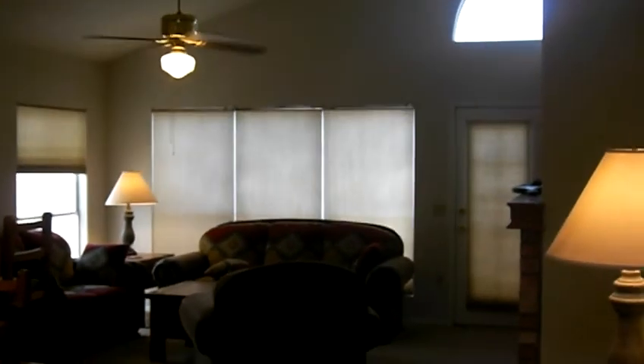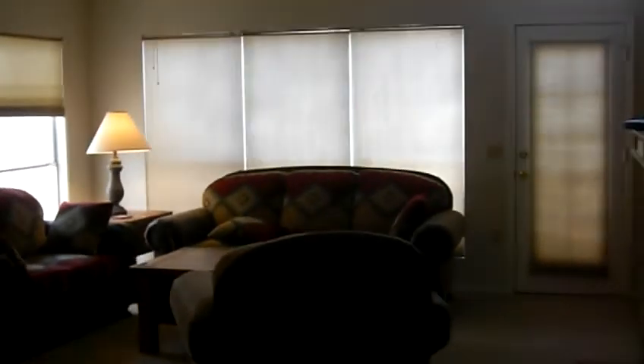Hello, this is Peter Medell with Allegiance Realty. Thanks for visiting our video virtual tour today for the home at 3381 West Barcelona in Chandler, Arizona.